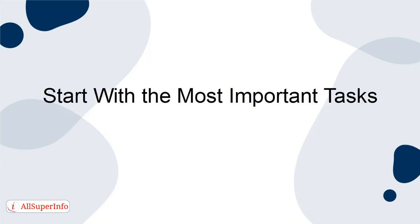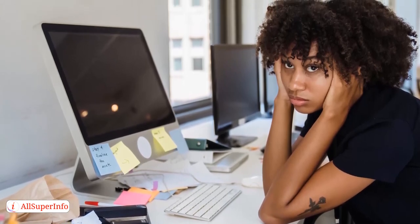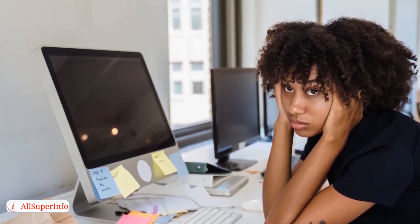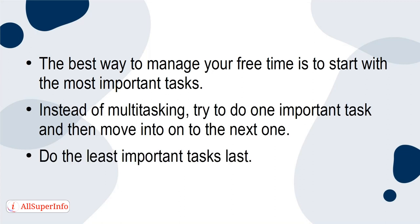Start with the most important tasks. You probably have hundreds of things to do every day — from taking care of the kids, working, cleaning, laundry, finding time to exercise, and making time for your own hobbies. The best way to manage your free time is to start with the most important tasks. Instead of multitasking, try to do one important task and then move on to the next one. Do the least important task last.